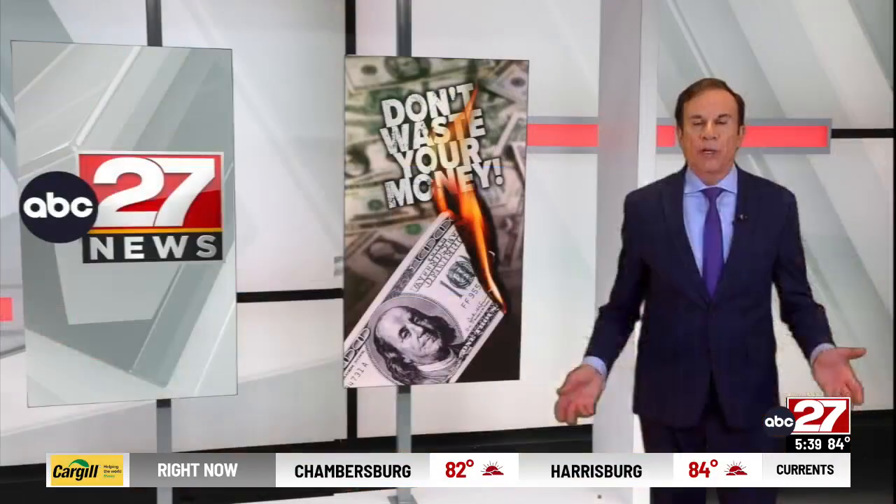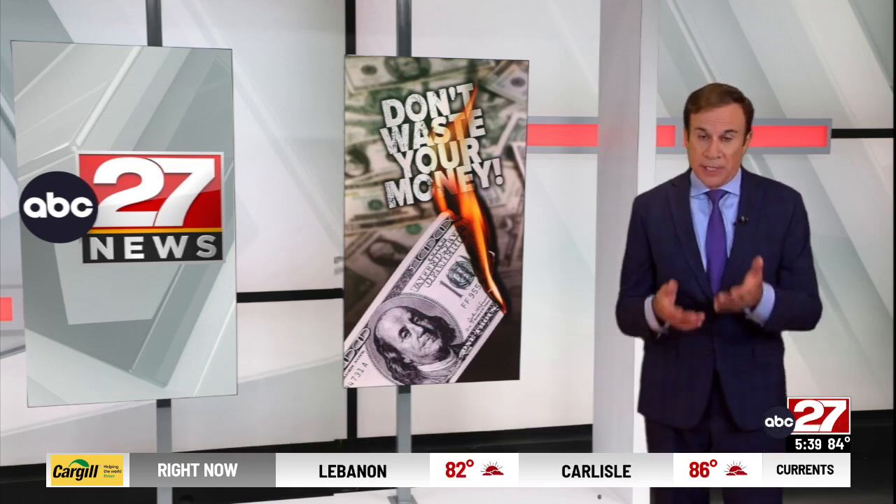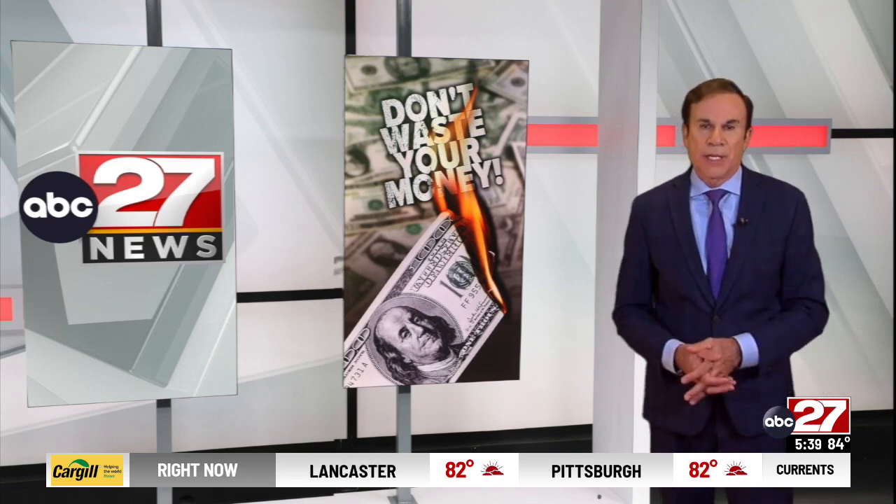You probably heard about the Delta Airlines meltdown last month after that big IT outage. But one of the biggest issues, besides delayed and canceled flights, was thousands of bags that took days to recover.